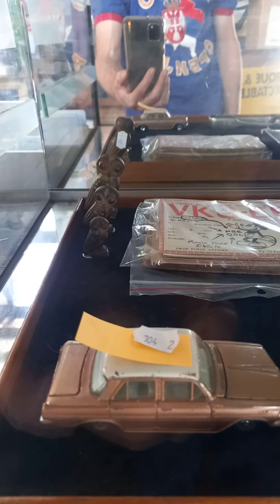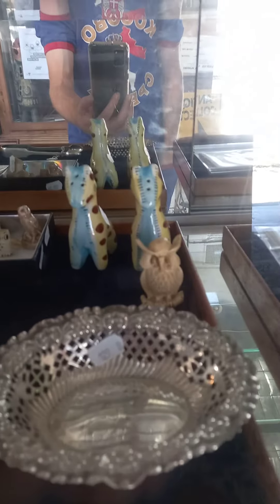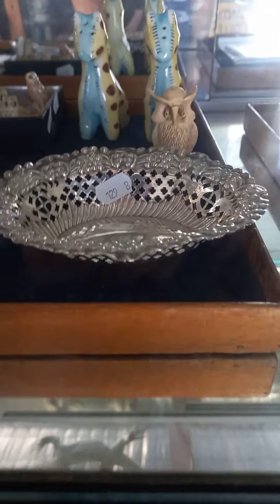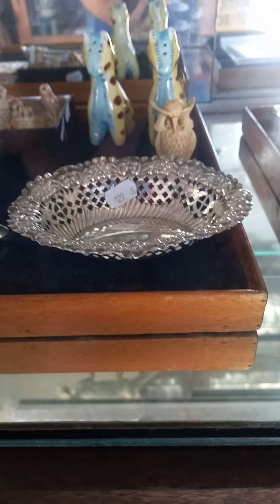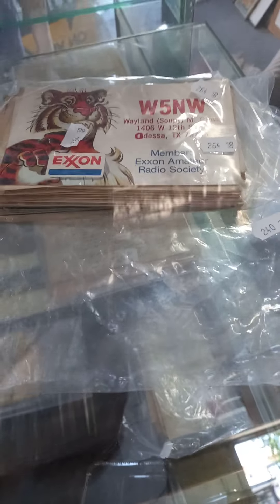A little dinky toy Holden, little bronze owls — and they aren't the only owls you'll see in this week's walkabout. There's some Wade ones. I like the little Japanese sort of giraffes over the back, and some peppers. Nice bit of sterling silver — little pierced bonbon dish. There's more lots of QSL cards in the cabinet as well. Pretty cool — there's one with the Exxon Tiger on it from America.